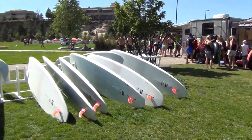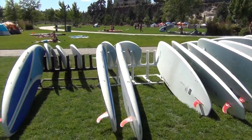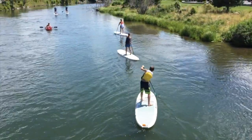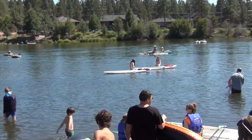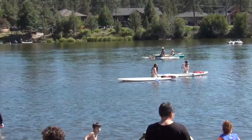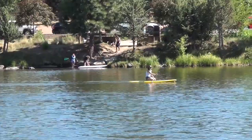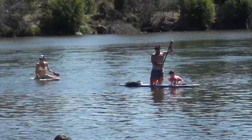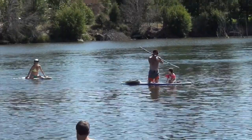Millions of people worldwide have tried stand-up paddle boarding, but paddle boards have limitations. Sooner or later, almost everyone ends up sitting down. And paddle boards have no provision for storage.